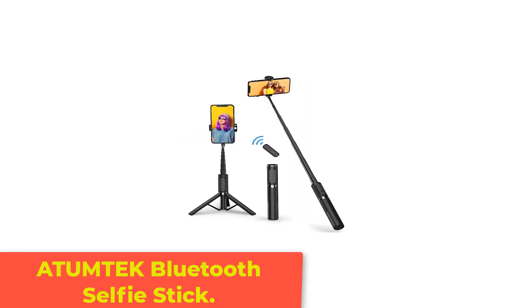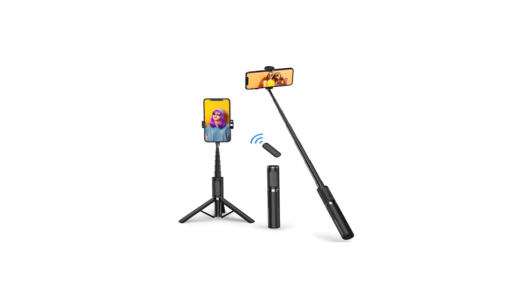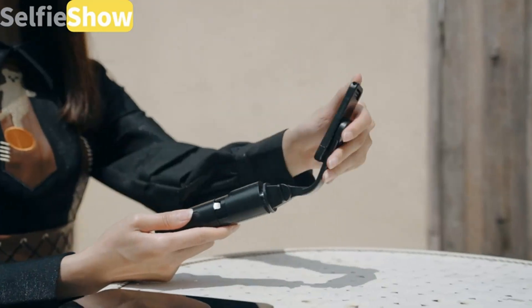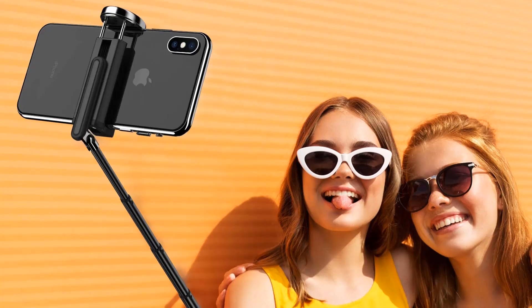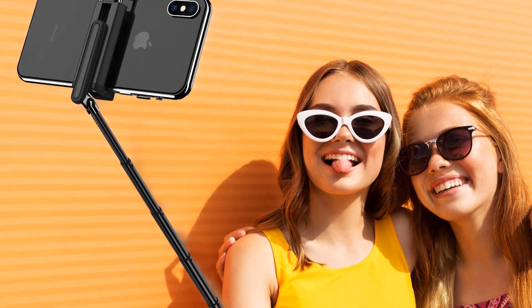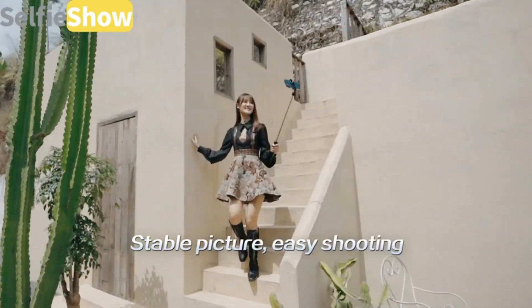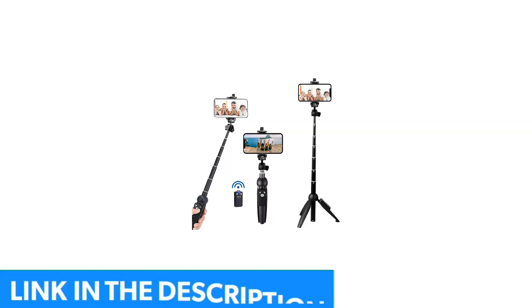Number 3: Atumtech Bluetooth Selfie Stick. If ultra-long reach is your highest priority, the previous selfie stick is the one for you. If, on the other hand, you're more interested in something compact and lightweight, check out this option from Atumtech. This selfie stick folds down to 19.5 centimeters and weighs a light 170 grams, making it easy enough to pack into a bag or pocket and take traveling.